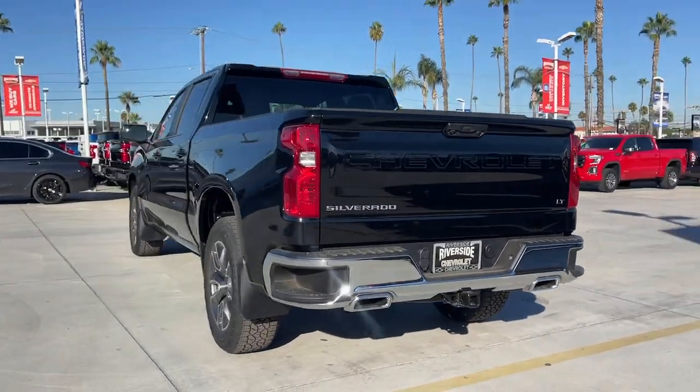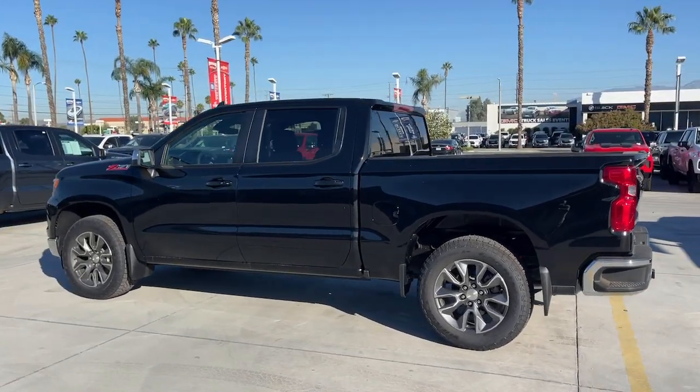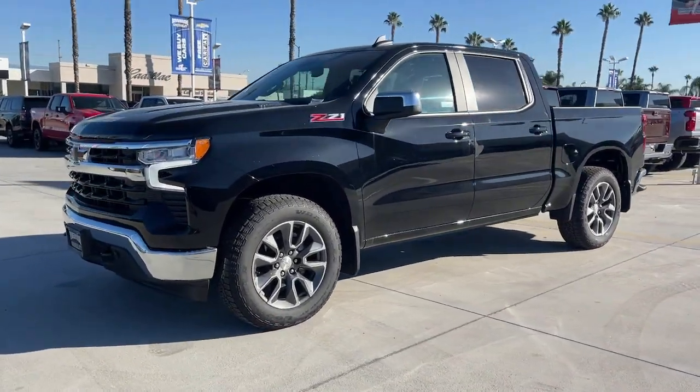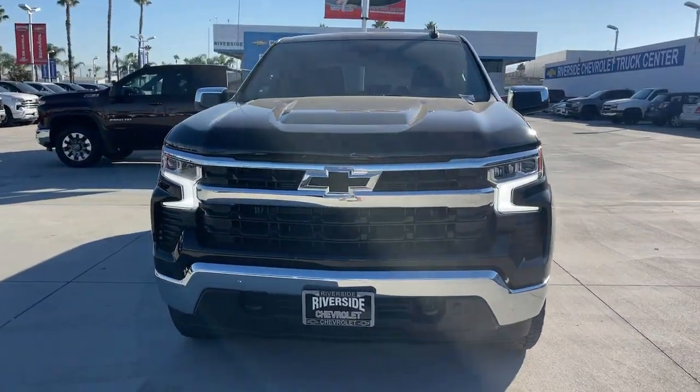These are just some of the great options this vehicle comes with: heated steering wheel, Apple CarPlay and/or Android Auto, pre-collision system, keyless entry, heated driver's seat, remote engine start, 4x4, lane-keeping assist, heated mirrors, and backup camera.